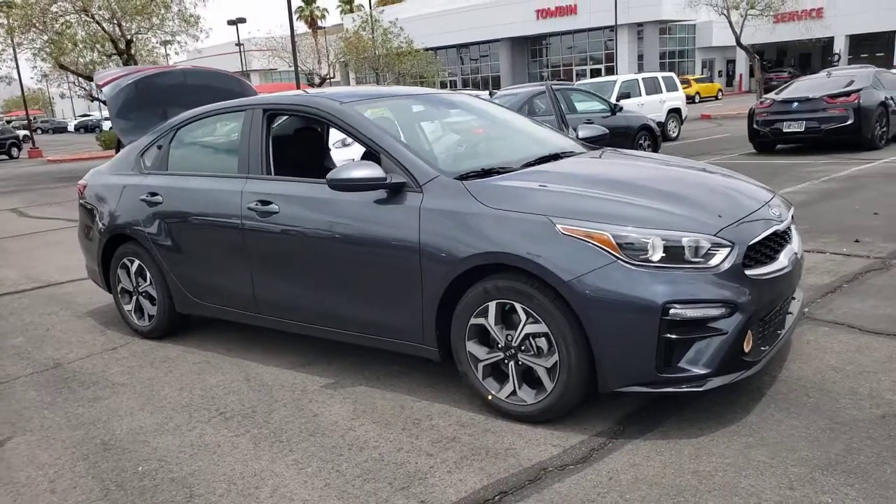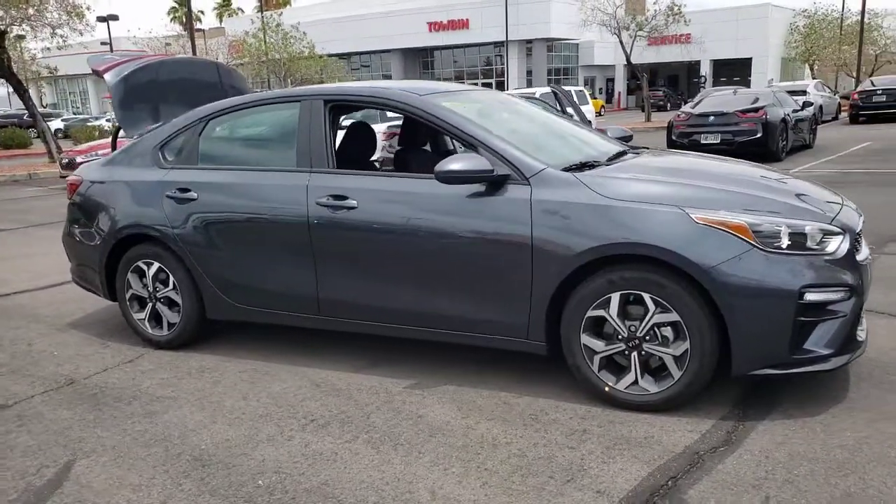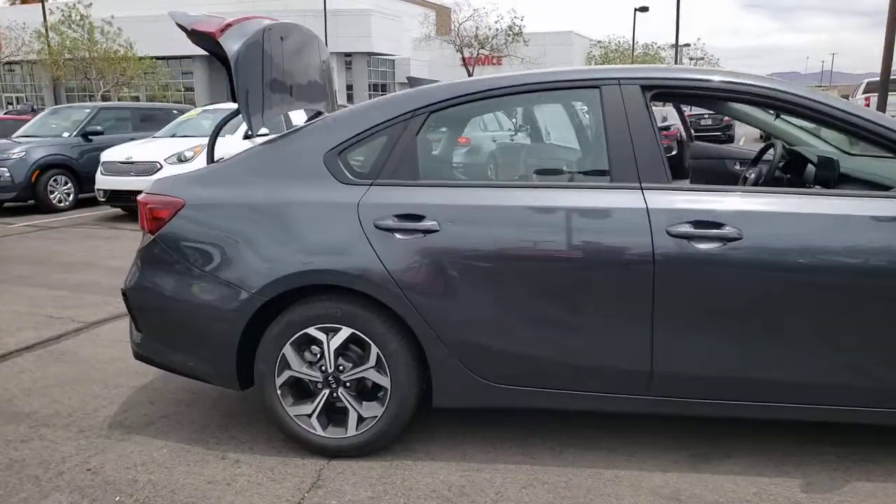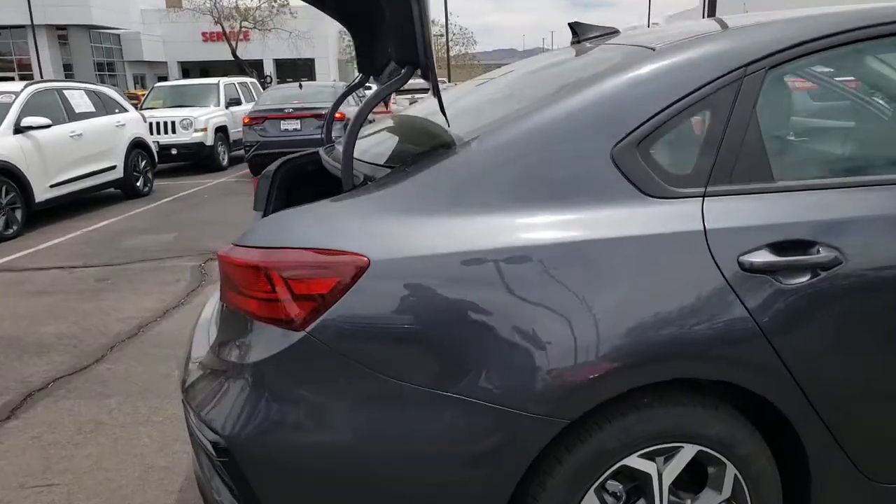Introducing the 2021 Kia Forte. Give in to your craving for smooth performance and a sporty, upscale feel. This Forte was designed with drivers in mind.